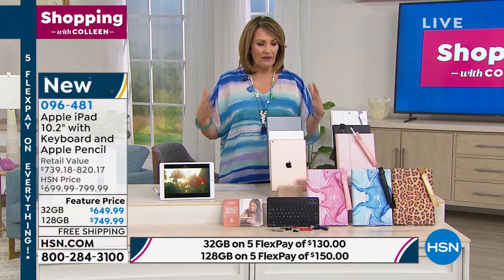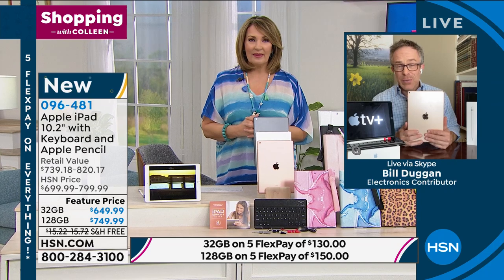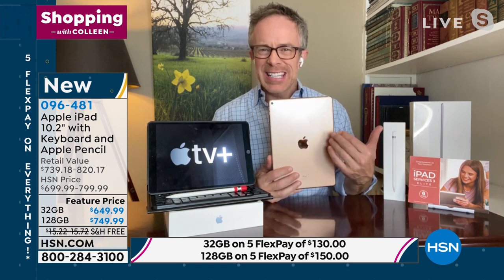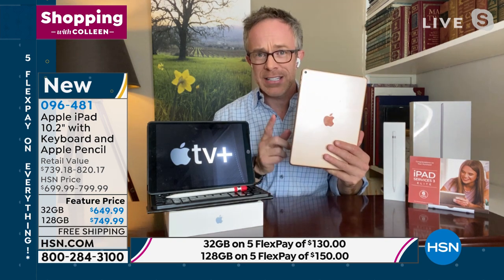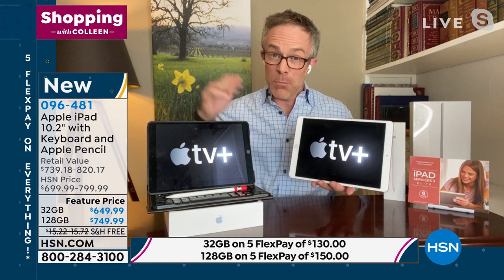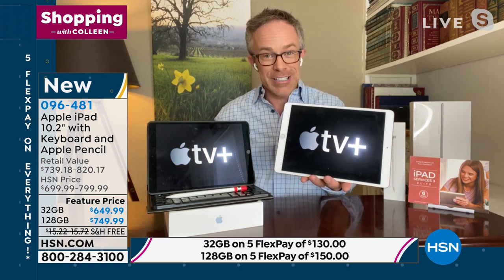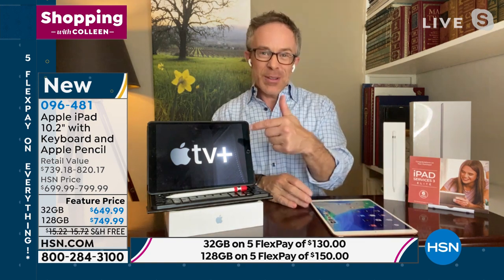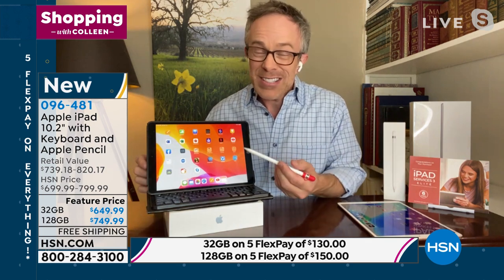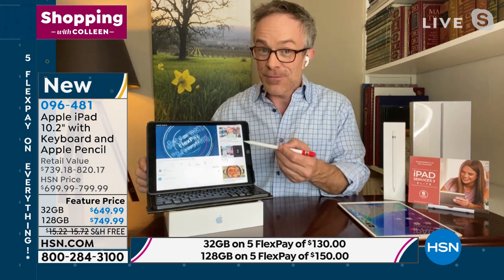At HSN, we give you a longer return policy — double Apple's 14-day policy. The rose gold and silver have that white bezel; some of the newer, more expensive iPads only come with a black bezel. Speaking of performance: the screen quality is there, but when you need this for more than entertainment — not just online shopping, but to really get stuff done — it has to be fast. Please notice how fast and fluid this is. That's because of the new A12 chip. It has great built-in audio too.